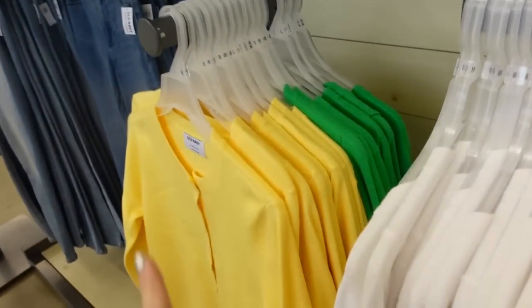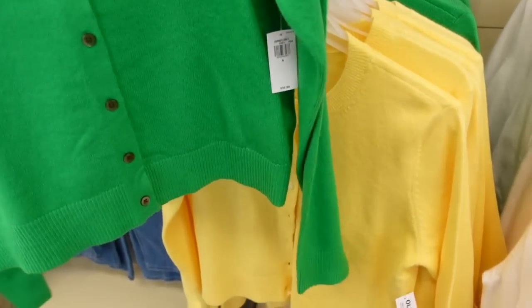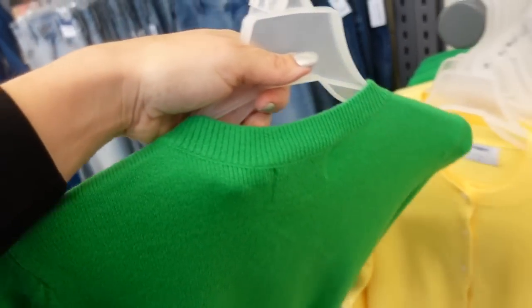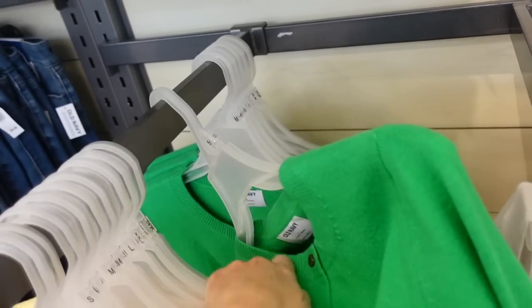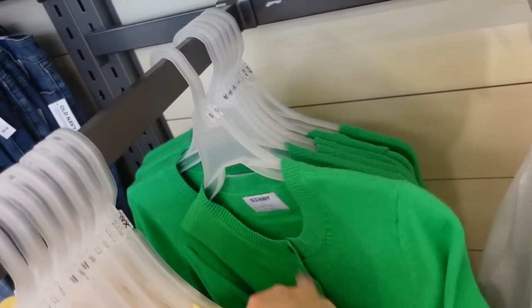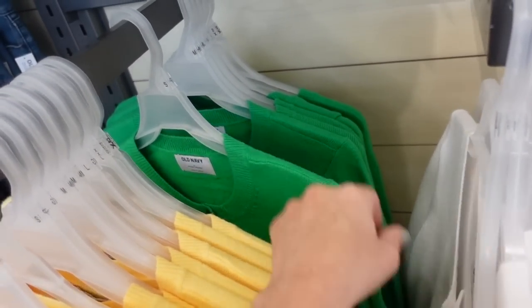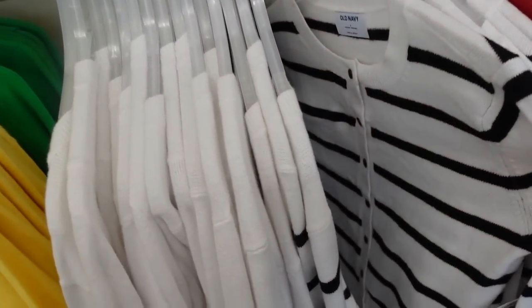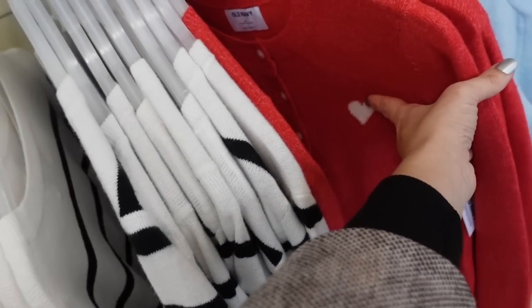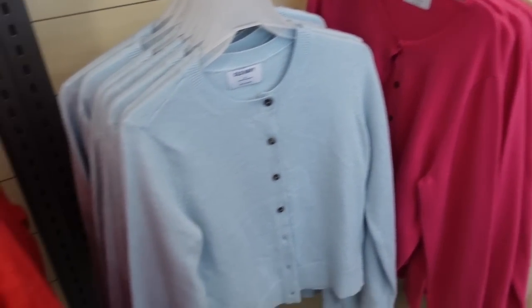That green and white matches really nicely with the cardigan we saw last video. This one has that crew neckline, full button down, ribbed wrist, nice and lightweight — a perfect year-round cardigan, especially to have in summer when there's air conditioning indoors. It's $39.99. They have a lot of colors and also have the matching tanks: yellow, white, white and black stripe, red with a little heart, baby blue, fuchsia, ivory, and camel.